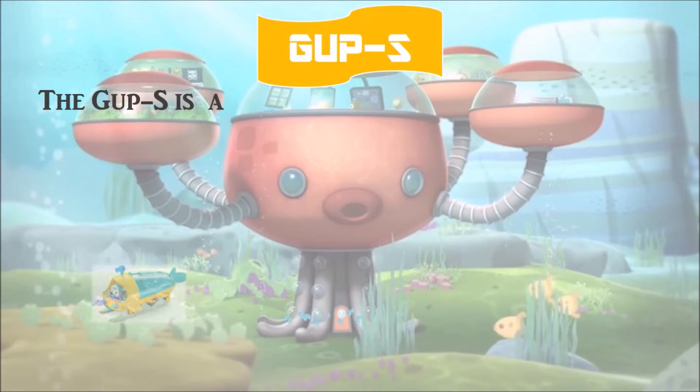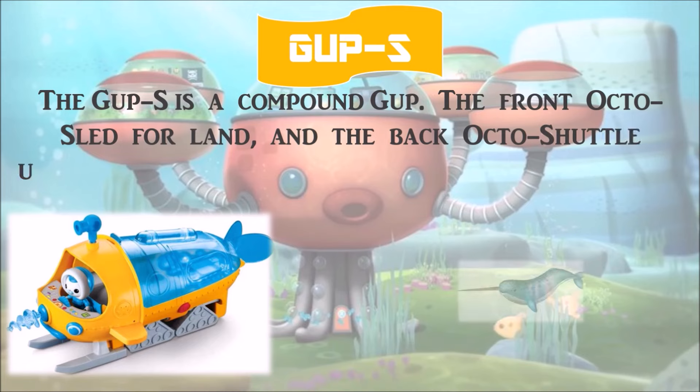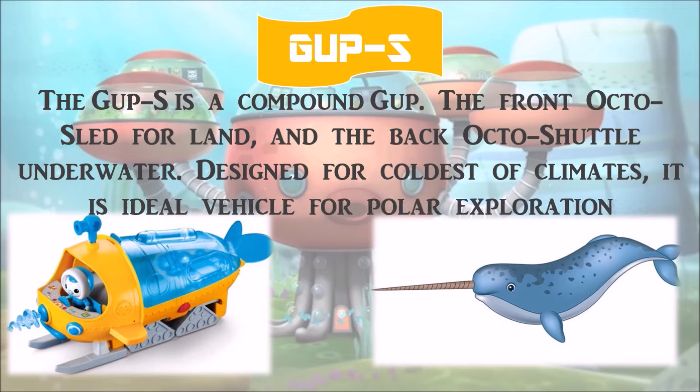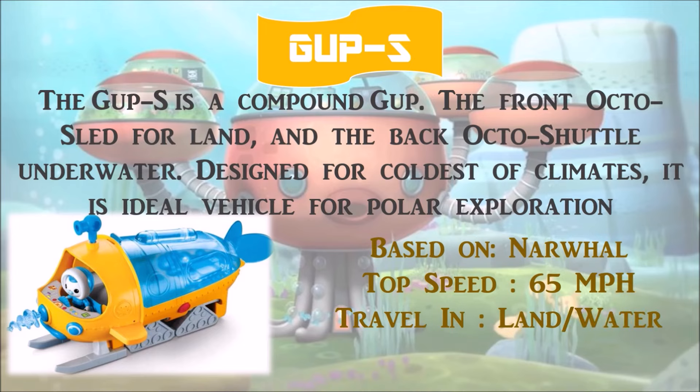Gup S is a compound Gup: the front octo-sled for land and the back octo-shuttle for underwater. Designed for the coldest of climates, it is the ideal vehicle for polar exploration. It is based on the narwhal, with a top speed of 65 miles per hour, and can travel on land and in water.